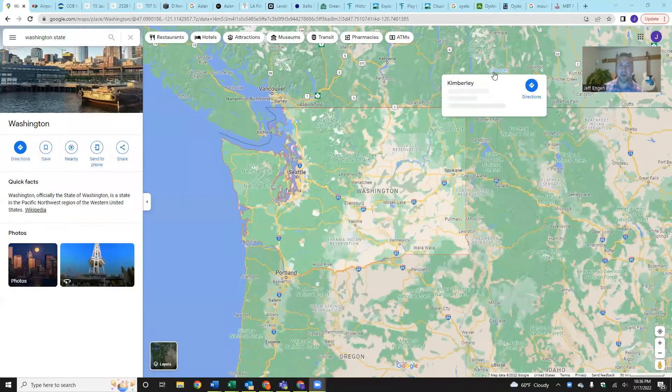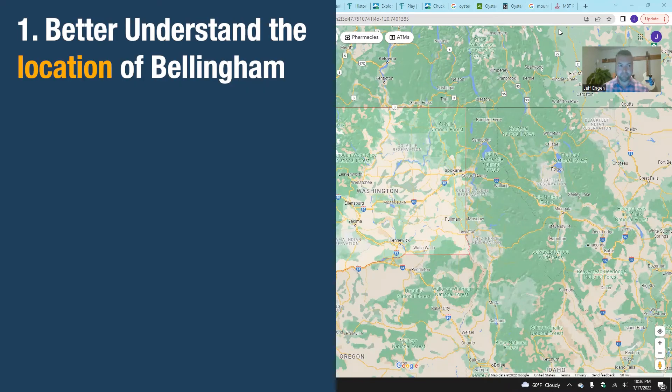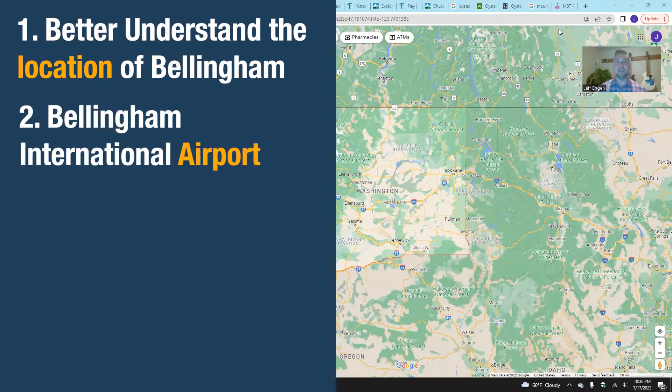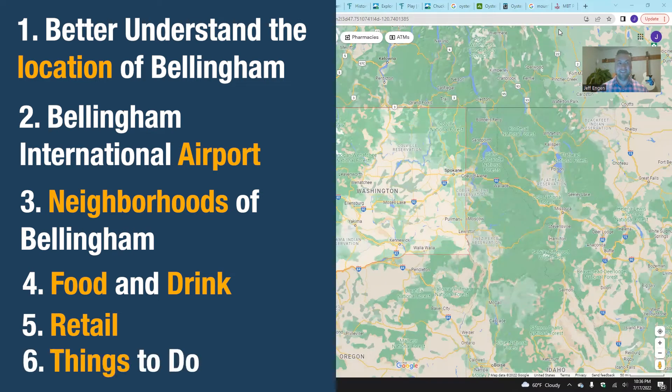Welcome to my computer — as promised, we are diving into Google Maps and a handful of websites to help us get better acquainted with Bellingham. My hope for this video is that we accomplish a few things: one, help you better understand the location of Bellingham; two, talk about Bellingham International Airport; three, talk about the neighborhoods here in Bellingham; four is dining and drinks; five is retail; and six is things to do.